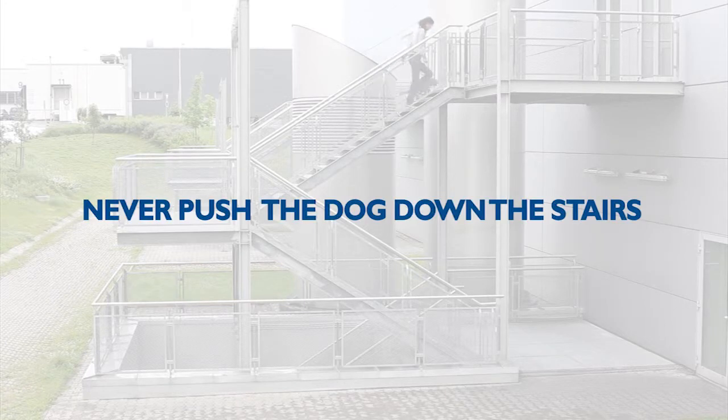Never push the dog down the stairs or drag him. Encourage him only and let him overcome the stairs on his own. If you force him, he will develop a fear of stairs.